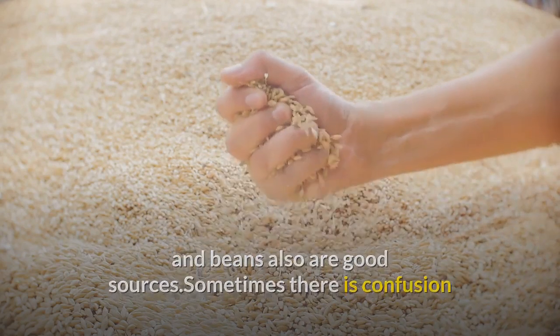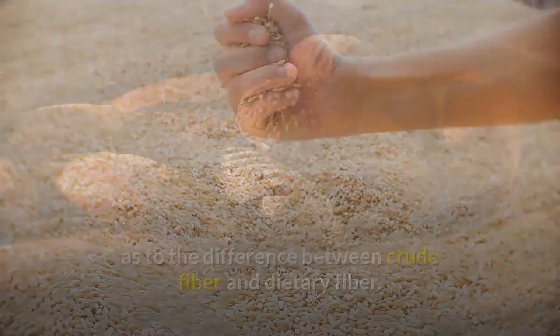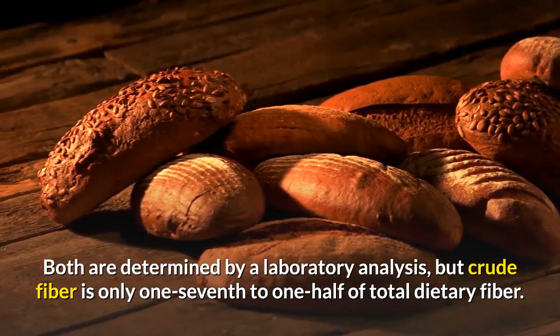Sometimes there is confusion as to the difference between crude fiber and dietary fiber. Both are determined by a laboratory analysis, but crude fiber is only one-seventh to one-half of total dietary fiber.